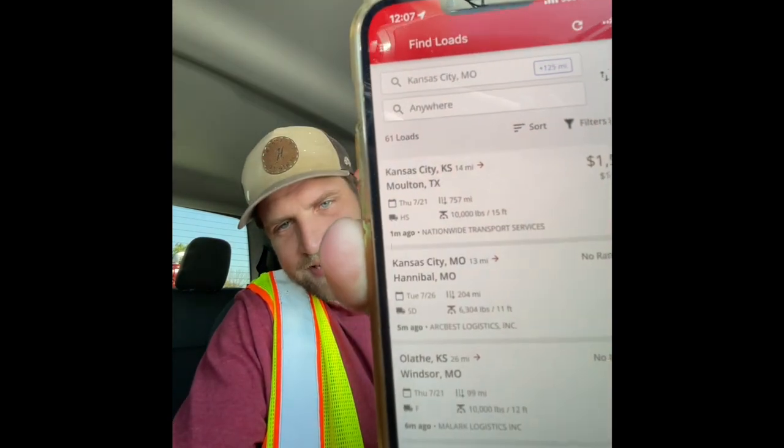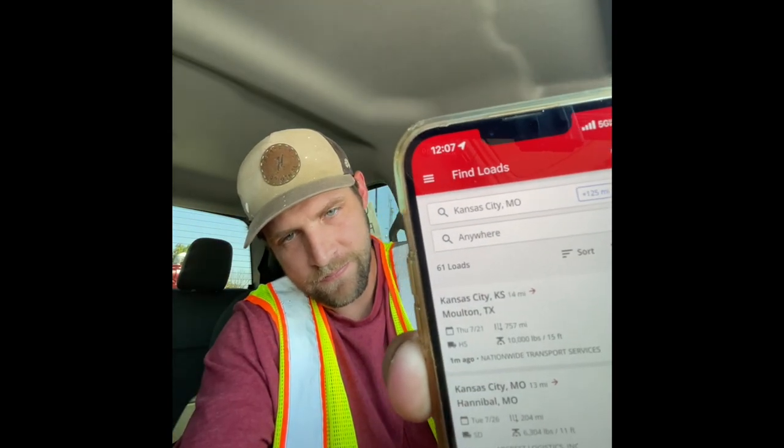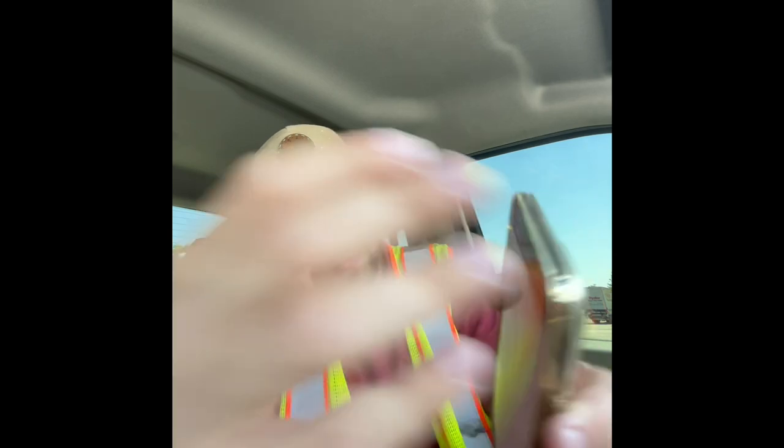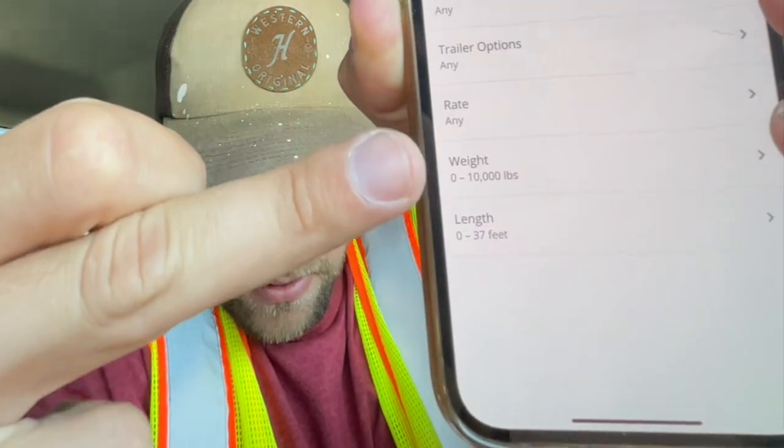I have my search on Kansas City to anywhere. Here are my filters — the equipment I have, 10,000 pounds, 37 feet. Just popped up, one minute old. Kansas City to Texas, 757 miles, 10,000 pounds, 15 feet. I'll partial that.